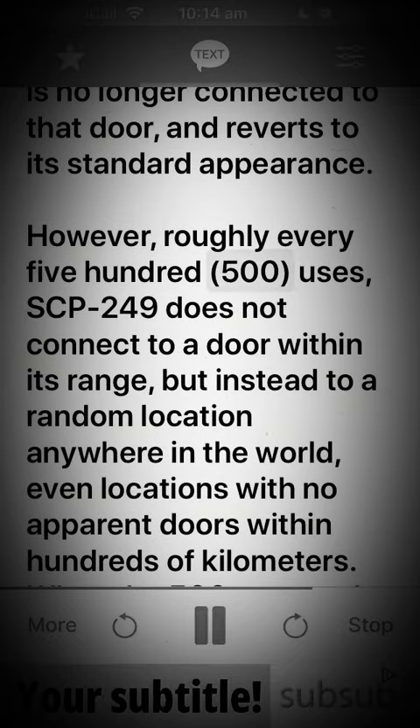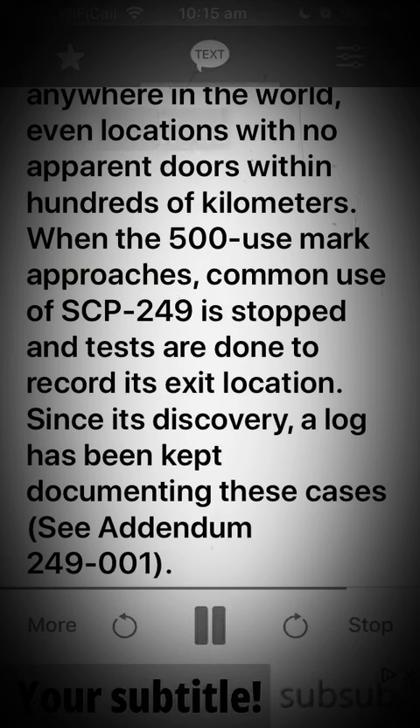However, roughly every 500 uses, SCP-249 does not connect to a door within its range, but instead to a random location anywhere in the world, even locations with no apparent doors within hundreds of kilometers. When the 500-use mark approaches, common use of SCP-249 is stopped and tests are done to record its exit location. Since its discovery, a log has been kept documenting these cases. See addendum 249-001.